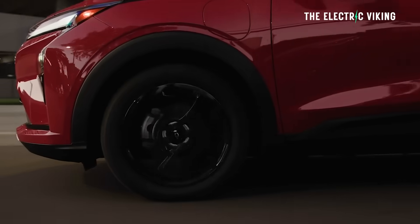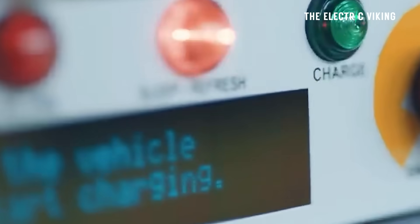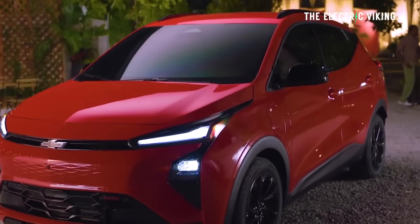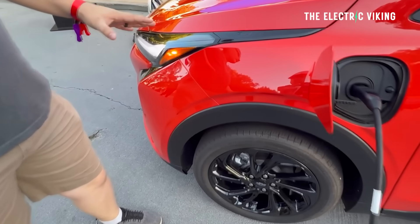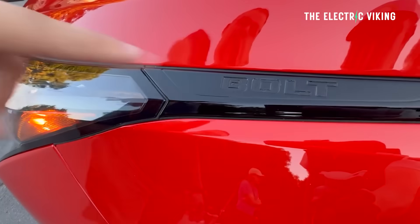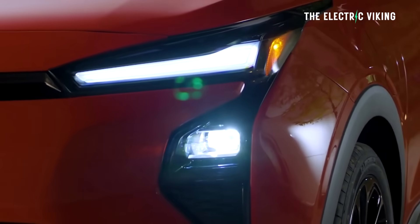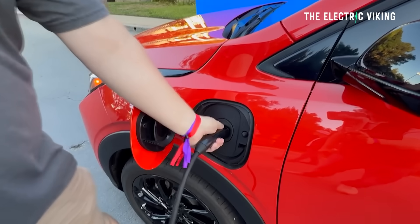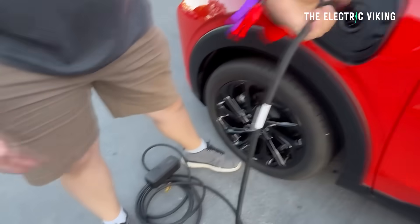The Bolt will be a limited run model only. They said they don't have any production constraints, but it's a limited run model only — meaning they're not going to keep making it like a series model. To me, that's a negative. We need more affordable electric cars. Compared to cars in China, this car is an absolute ripoff, but this is not China — things are much more expensive to make in the United States. Compared to other cars in the US, it's actually incredibly good value.